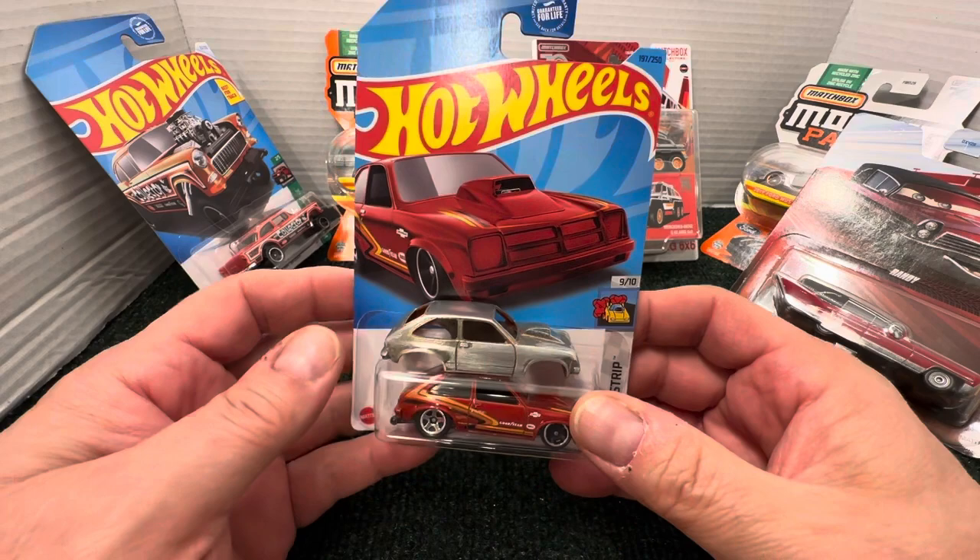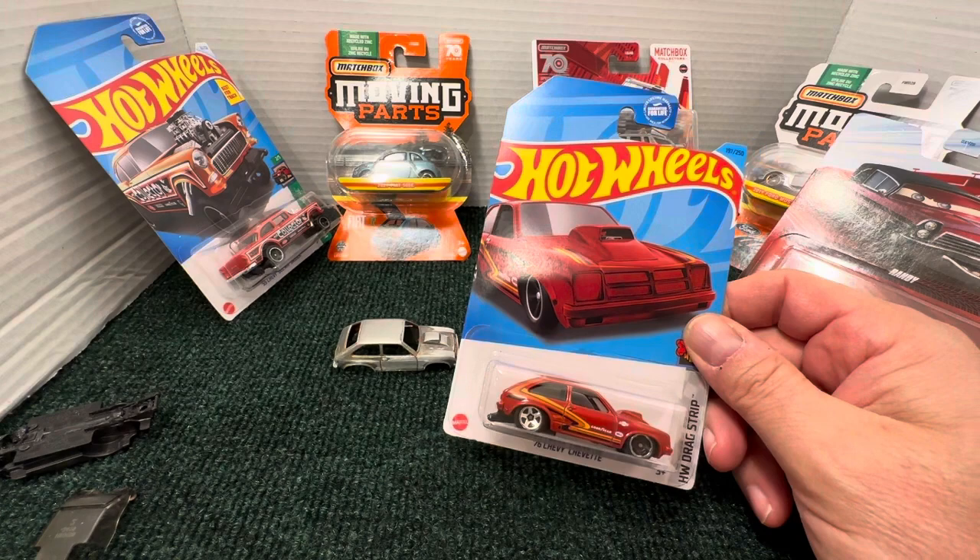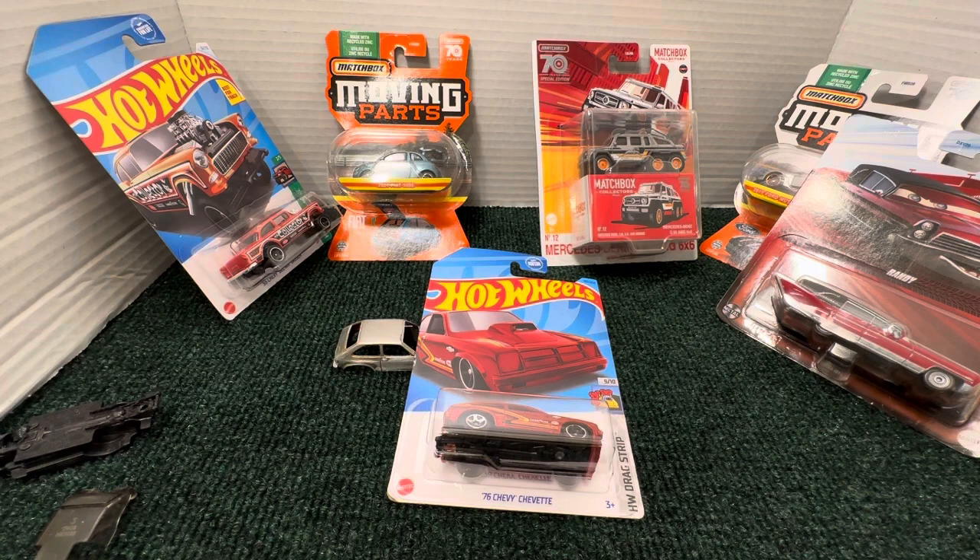I want to thank you for watching. A big thank you to Trevor — it was very, very nice for you to go out of your way and get me these cars. They're all super cool. Leave your comments down below — I will get back to you. Until next time, guys.